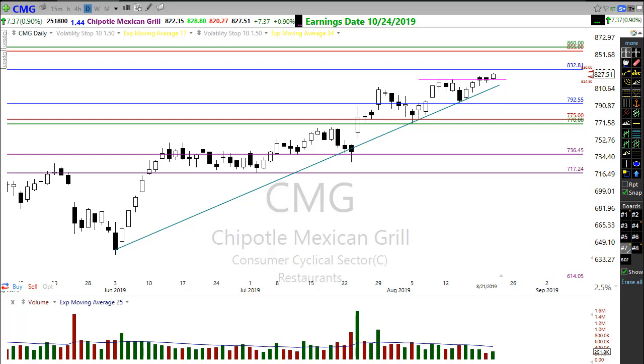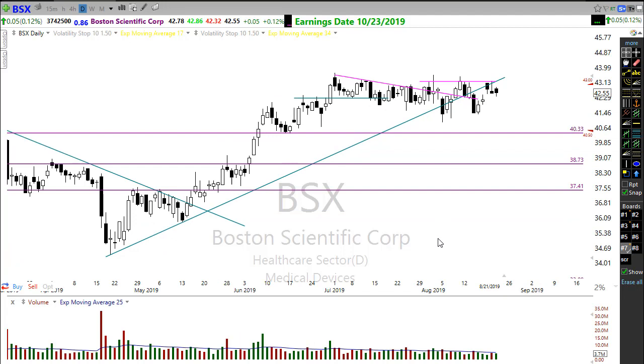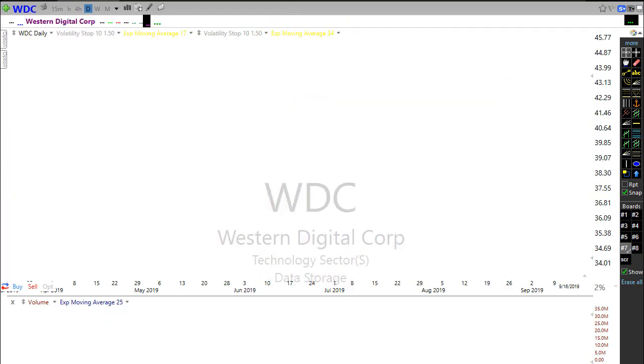Let's take a look at BSX. BSX is one I've been watching for some time now and it continues to disappoint me over and over. Tries to break out, just can't seem to get it done in this market. I still need to see this break through before I'm going to have much confidence in it. But if BSX can pop out of there, we have a good opportunity for a possible trade.